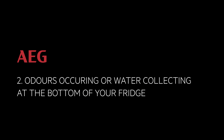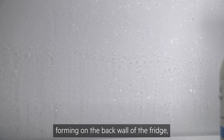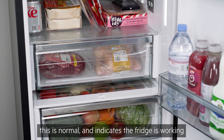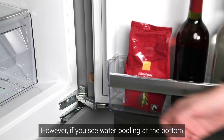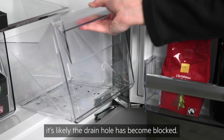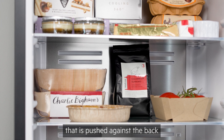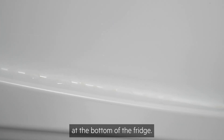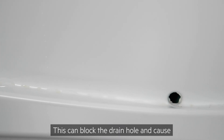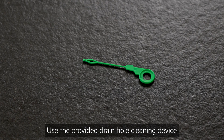If you notice water or ice droplets forming on the back wall of the fridge, this is normal and indicates the fridge is working correctly. However, if you see water pooling at the bottom of the fridge or in the salad drawers, it's likely the drain hole has become blocked. Drain hole blockages can be caused by food or packaging pushed against the back wall becoming stuck, and when the frost thaws it ends up in the channel at the bottom, blocking the drain hole and causing unpleasant odors. Use the provided drain hole cleaning device to unblock the hole.